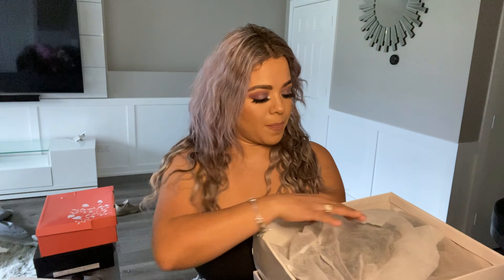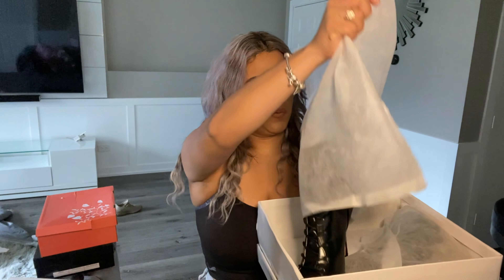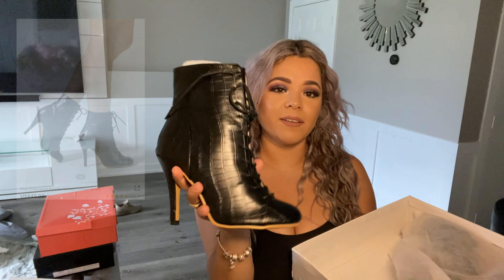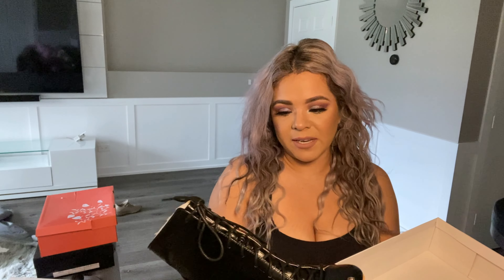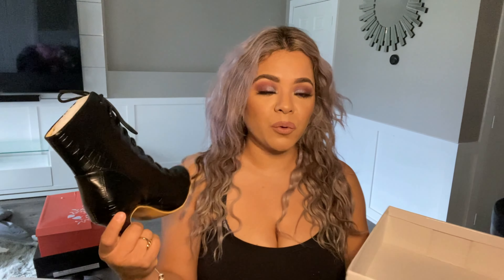Another pair I got — oh my god, these are super cute! I could rock these with some jeans or even with a dress. I got these in a seven and a half as well. I'll be linking all the boots in the description box in case you want to shop the same pairs. The heel is basic and short but super cute. These boots literally have a little print all around the boot — super cute.